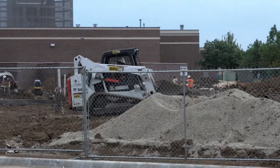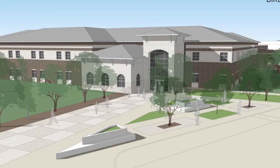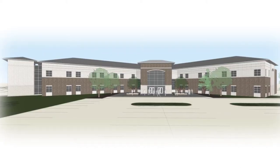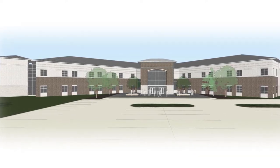Big things are happening at Geyer High School and when this construction is finished in the fall of 2018, our school will look very different. We're adding 12 additional classrooms and two collaborative spaces to the new eastern wing for sophomores, juniors, and seniors, as well as some administrative space to support our growth.